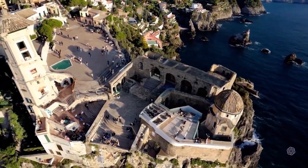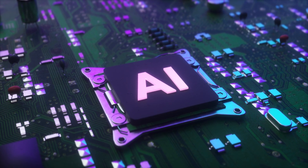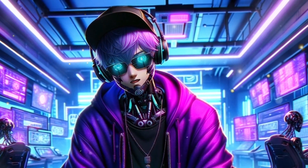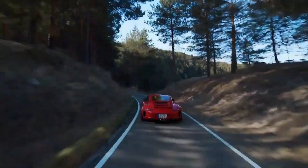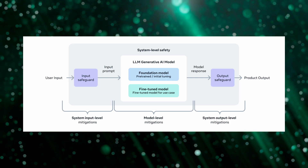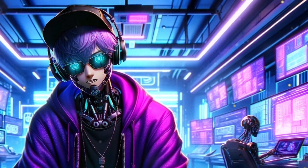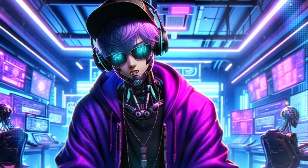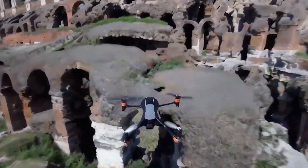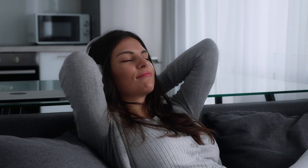Llama 3 introduces a novel attention mechanism called grouped query attention, which enables it to manage and interpret multiple interrelated queries simultaneously — a significant leap forward in providing contextually aware responses. To ensure reliability and safety, Llama 3 includes enhanced content moderation algorithms designed to filter out inappropriate content and mitigate biases, which is crucial for maintaining the ethical standards Meta strives for in AI development. Meta's commitment to both cutting-edge technology and responsible AI practices ensures Llama 3 is a leader in scalability, safety, and ethical use.